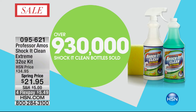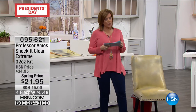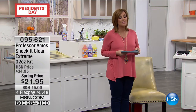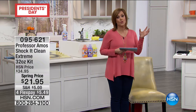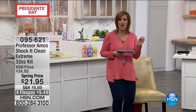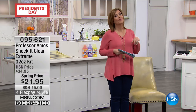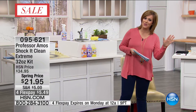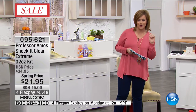There it is. 930,000 Shock It Clean bottles sold pretty much since we launched this product. What you're getting here today is the jumbo kit — the 32-ounce kit — which, when you use it properly, you can create 64 bottles of cleaner, making it 35 cents a bottle. I don't know any multi-purpose cleaner you can buy at the grocery store for 35 cents a bottle.